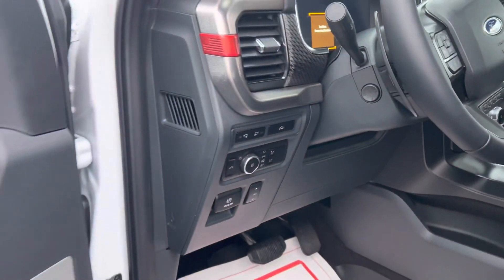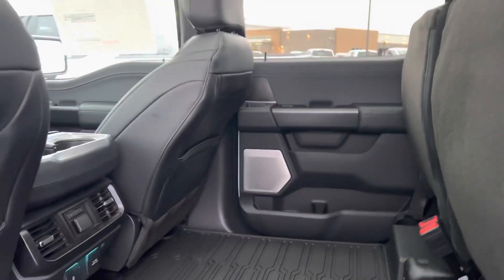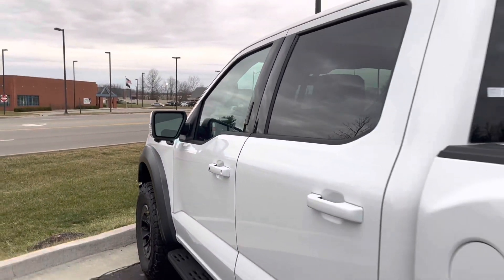A few of the features: air conditioned seats, heated steering wheel, power steering wheel. Graphics delete — this one is clean. Rear seats, tie-downs up there, heater in the rears, and a B&O stereo system which is very nice.